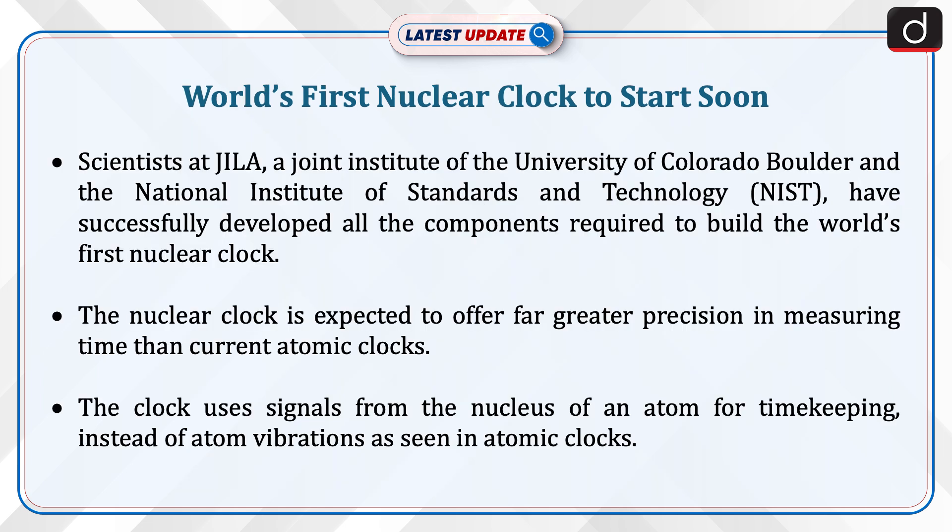Scientists at JILA, a joint institute of the University of Colorado Boulder and the National Institute of Standards and Technology, have successfully developed all the components required to build the world's first nuclear clock. The nuclear clock is expected to offer far greater precision in measuring time than current atomic clocks.